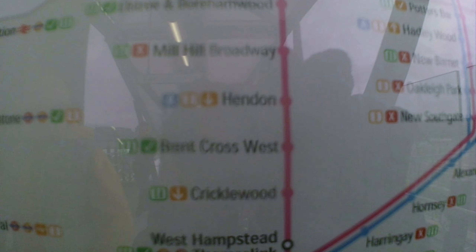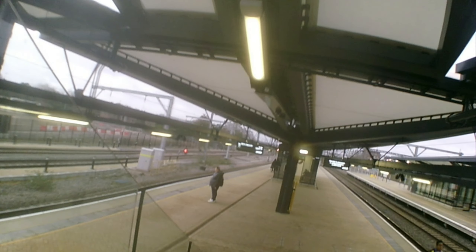As you can see here, it's on the tube map, and there's a GTR map as well. Now, there are four platforms like I said earlier, but on the day of opening, platforms three and four were closed due to maintenance.